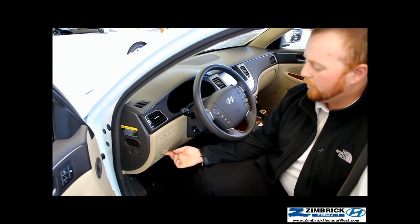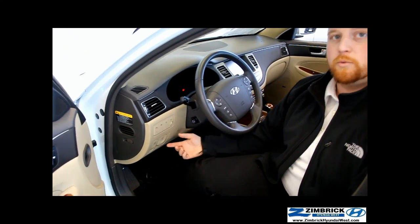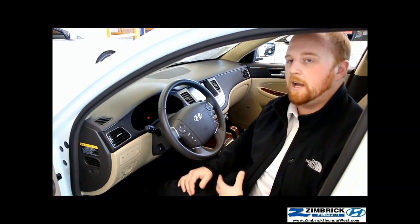It also has an electronic parking brake that you simply pull, and you can hear it actuate — that's going to go ahead and set. It automatically disengages when you shift into drive or release back off of the brake.